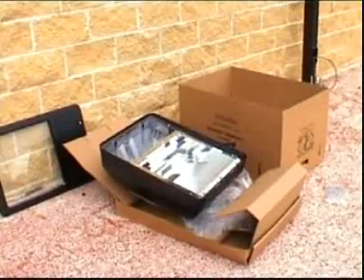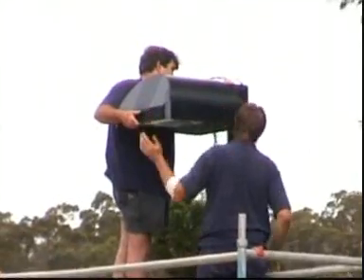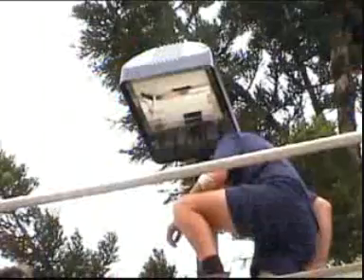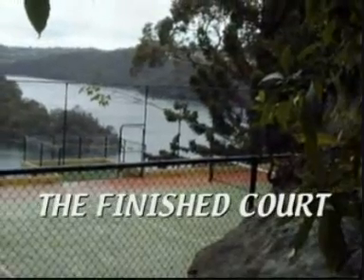Excellent quality floodlights are available where approved by council. These lights have a special cut-off feature to avoid neighbour annoyance, which is a big plus when negotiating with council for lighting approval. The finished court is now ready for use.